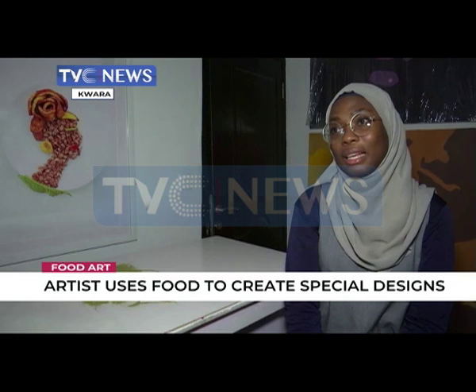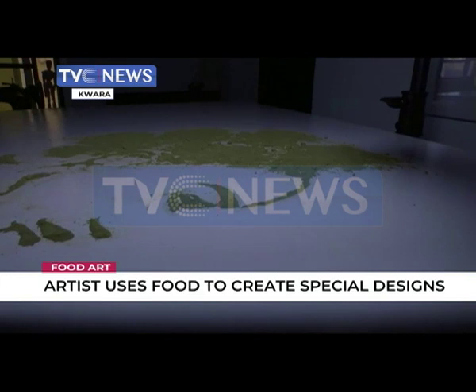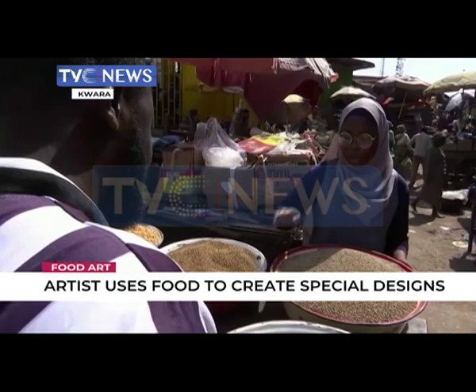The master's degree holder in pharmacology and drug discovery first came to limelight when she created a hijab-wearing doll to encourage change in the way young Muslim girls see themselves. She started experimenting with arts using spices, leftover meals, and even grains three years ago. "Usually I get the concept from the material I'm about to use."